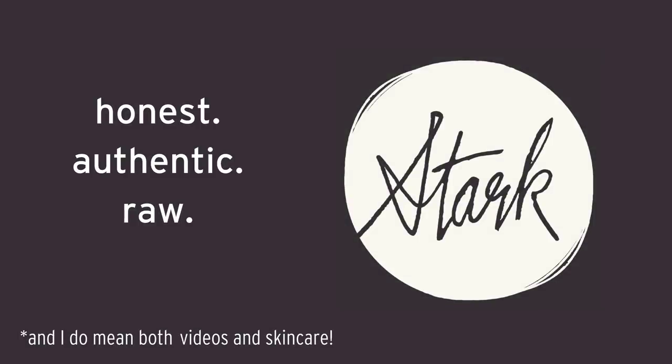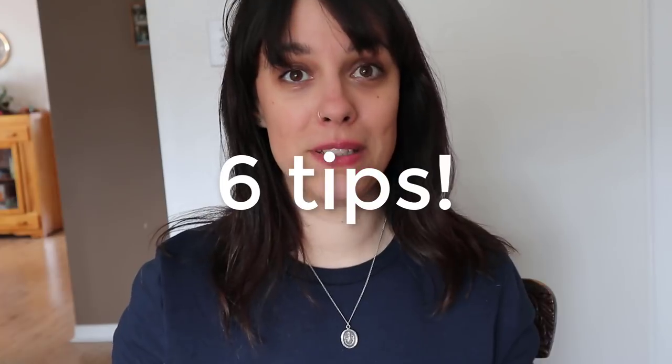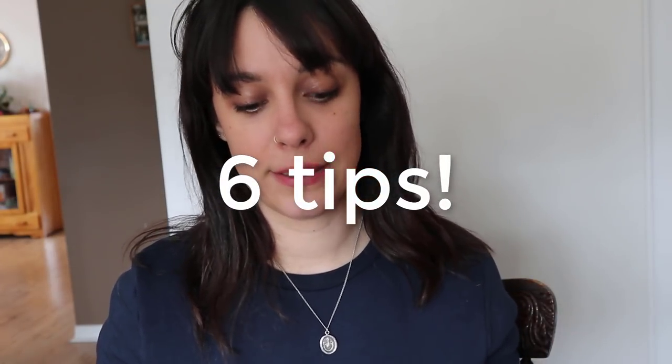Hey guys, it's Jess from Stark Skincare. By the time you watch this I'll actually be in Jamaica — I need a vacation so badly. We're going to do a quick video today because there's a lot going on behind the scenes with Stark. So we're going to do five tips on how to get the most out of your green beauty products.